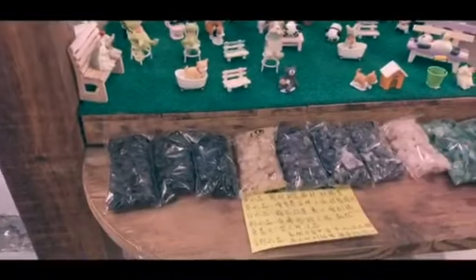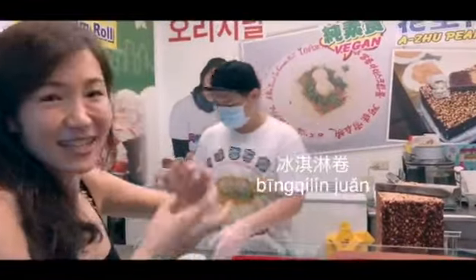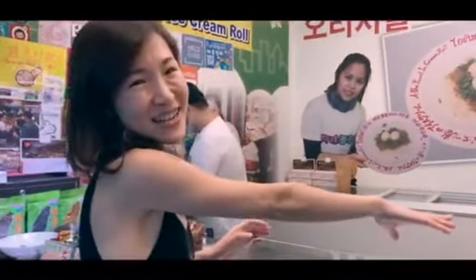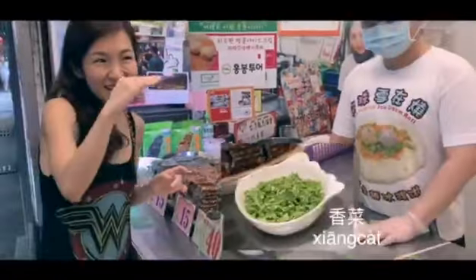Here is another super cute boutique shop where they have a lot of decorations, all handmade. There are also crystals that can probably help you with luck. Look what I found — this is an ice cream burrito! 冰淇淋卷 — it's like a roll. Inside we have ice cream, peanut powder, and cilantro (香菜). Super yummy, I can't wait!